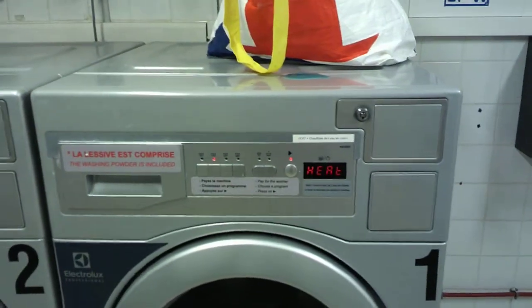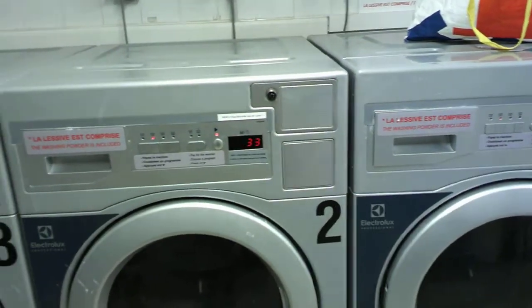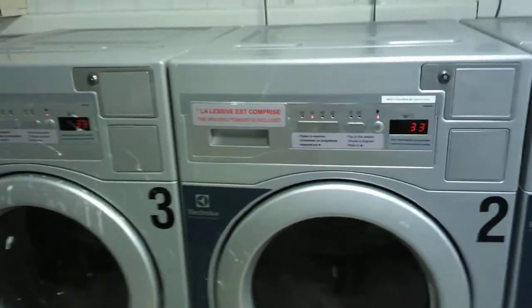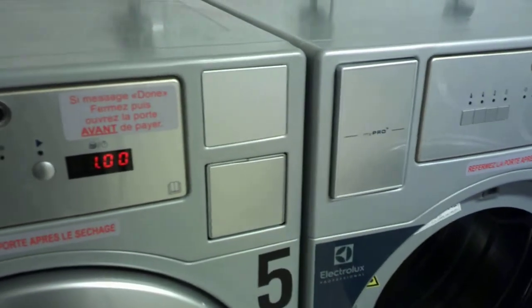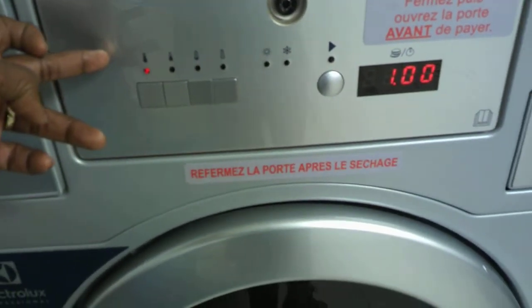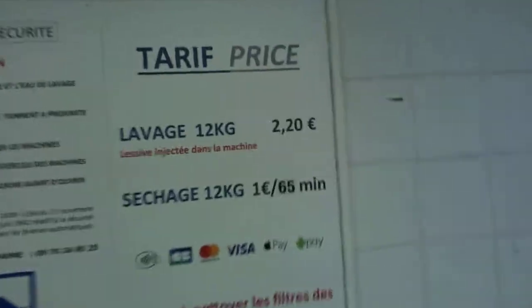One striking thing: you don't set the time for the washing machine — it has its own automatic time. But for the drying machine, you do set the time yourself. This is the highest setting, and I think I'll go up to one hour. You set the drying time based on how much you want your clothes dried.